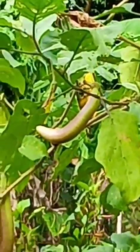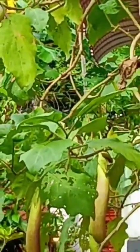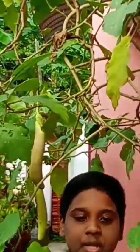Brinjal is mostly found in India and Sri Lanka. The scientific name of brinjal is Solanum melongena. I want you to plant a brinjal in your house. Thank you.